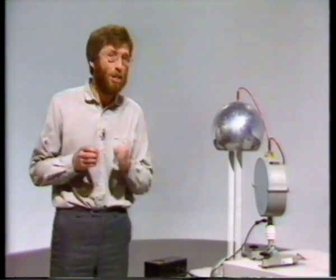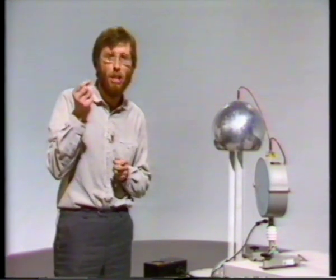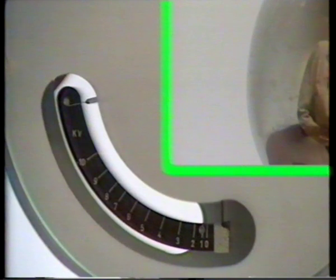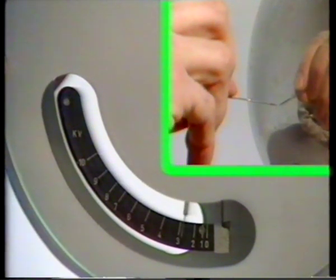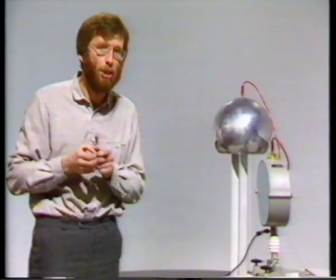Watch what happens when I charge the top again, and this time bring towards it a sharply pointed object — a needle. This time, the top discharges quietly, without a spark. The point appears to draw the charge from the top.